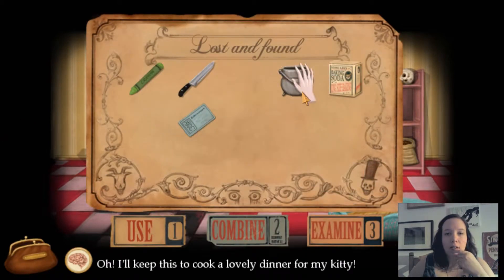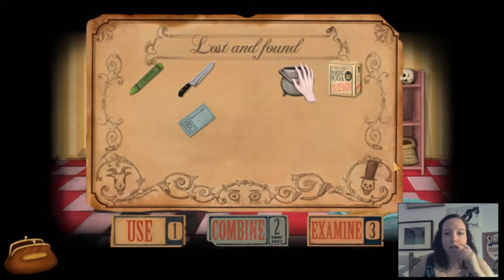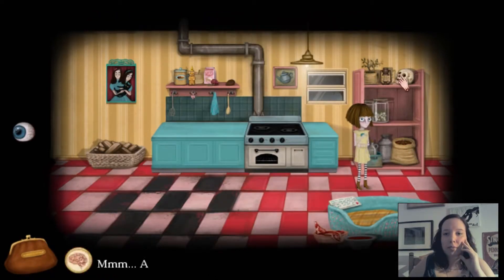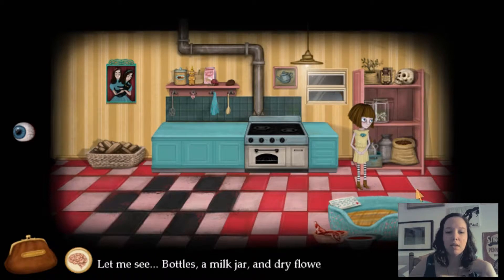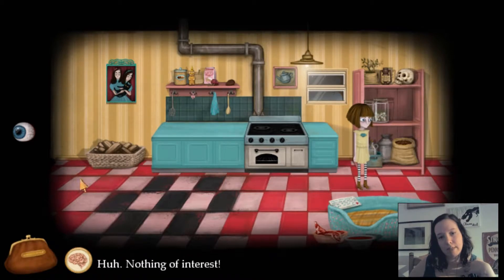I took lots of things. So I have this now. A head from a human, I guess. It's fun to see what people have in their homes, isn't it though? Bottles, a milk jar, and dry flowers — nothing of interest.